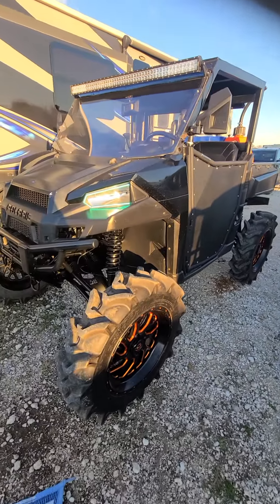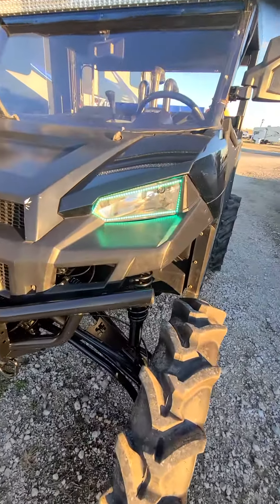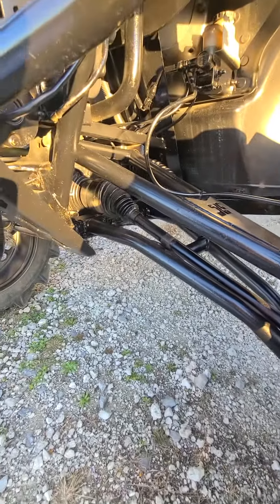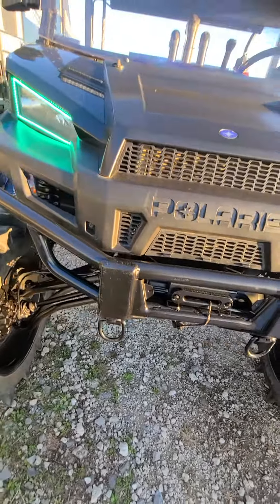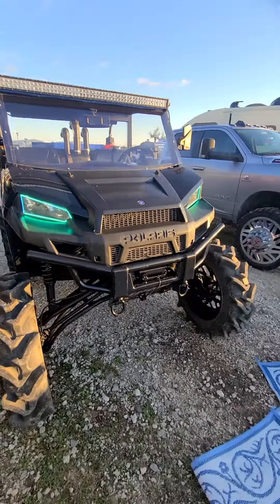This buggy is clean. Some badass LED halos on it. All the suspension. Bumper. Windshield. They're cold.